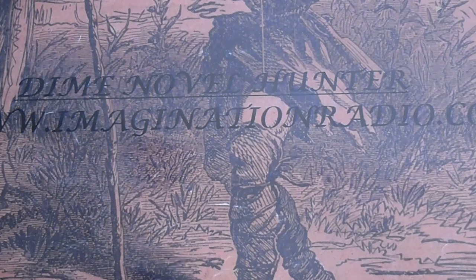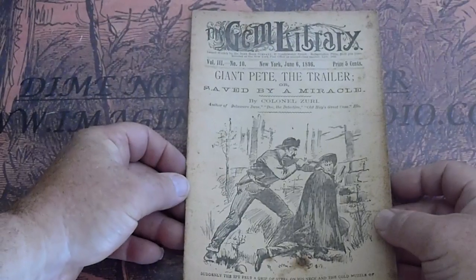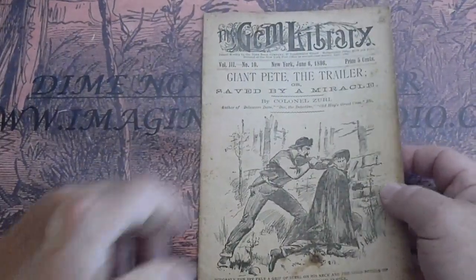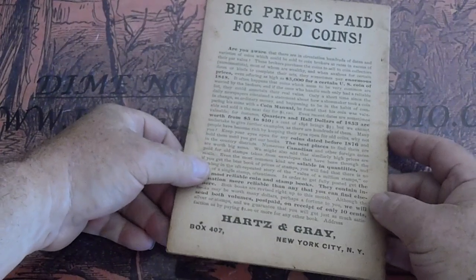Pete Giant Pete the Trailer, Saved by Miracle. Volume three, number 10. Age spot down there, some age spots along the edge as well.